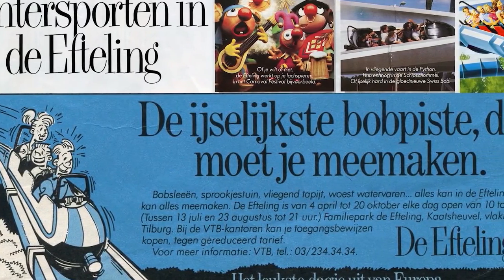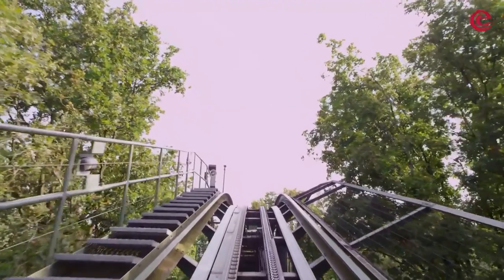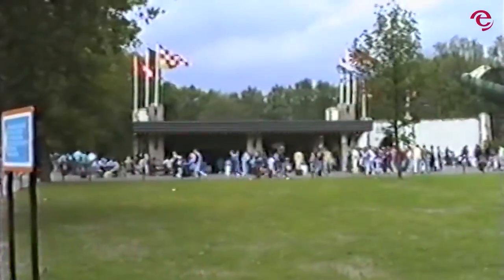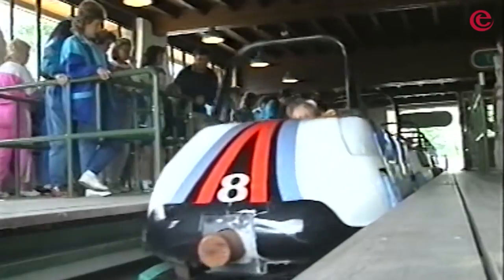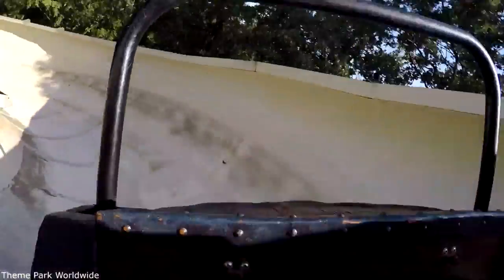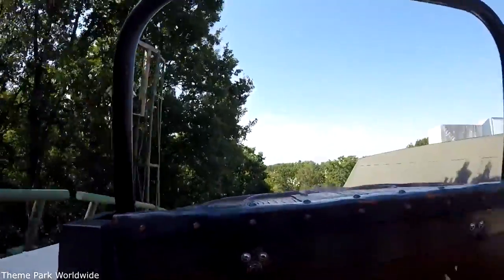Bob was themed around winter sports and advertised that you are able to go to Efteling and experience winter sports in the summer. Other than the station, not much could be seen of the actual ride as it weaved through the woods. This entranceway featured white walls surrounded by two Swiss flags, and inside was some light theming such as cuckoo clocks and skis. Guests would sit in one of 8 trains, each able to carry 6 people in a single file line. Heading up the 70 foot lift hill, the trains would be sent down the track reaching 37 miles per hour, then heading freely through the twists and turns of the 1,719 foot long track enclosed in the forest. Throughout the ride, guide rails would help to assist the trains on its 2 minute descent.